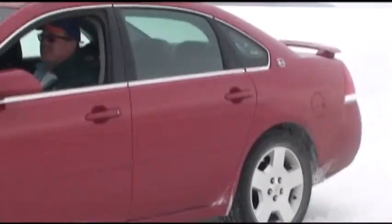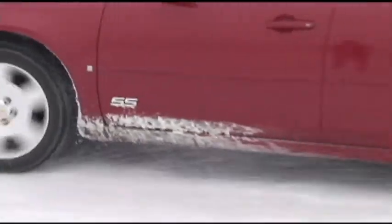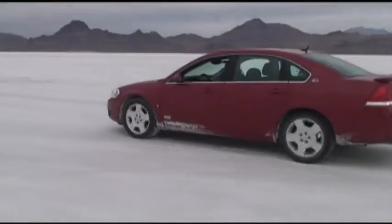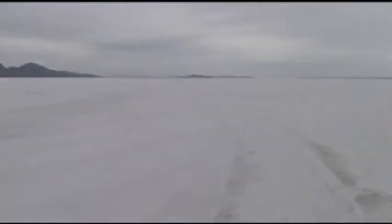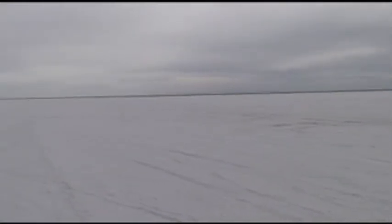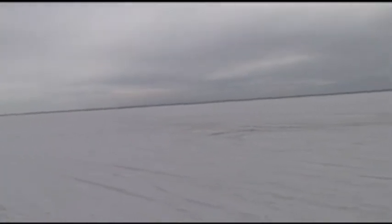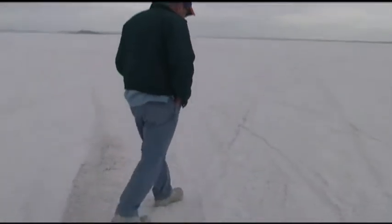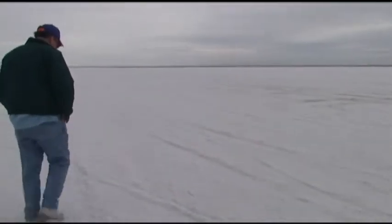Craig Breedlove at the Bonneville Salt Flats. Now I get to walk out — I want to walk on here. I'm going to walk over to that cone. Looks like we're walking on water but we're walking — it's crunchy here. It's hard. There's a cone — this might have been the course marker.